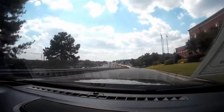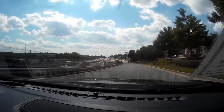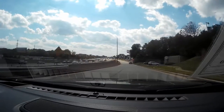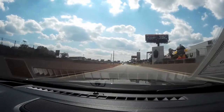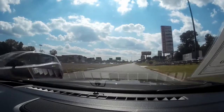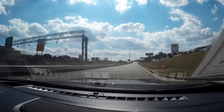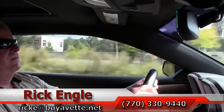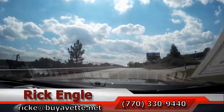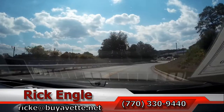You have numerous accessories on this car — the list is too long to even describe. I definitely would invite you to come out and test drive this car. It is well worth the trip. Any of our cars and trucks are well worth the trip. Feel free to call me at 770-330-9440 or you can email me at rike@buyavet.net. Thank you for letting me test drive this 2013 Camaro RS coupe, and hopefully you've enjoyed the ride as we have. Thank you.